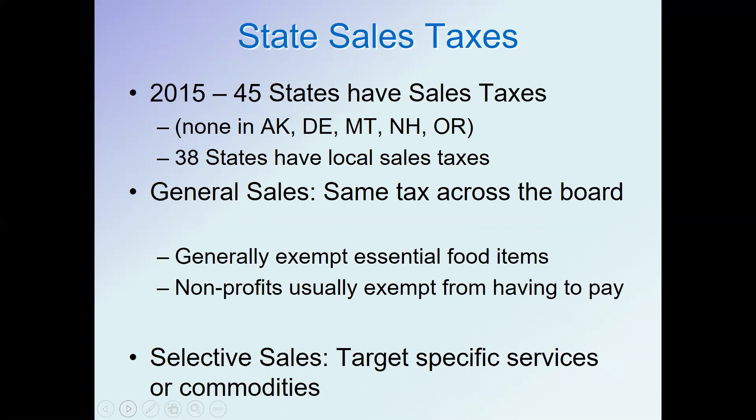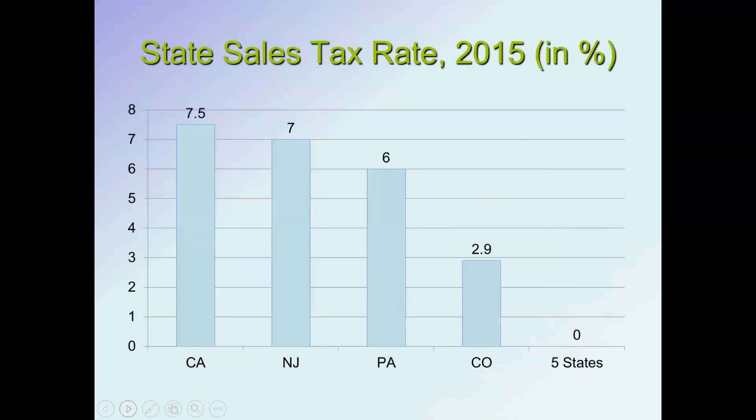What counts as exempt can differ by state. In Pennsylvania, a prepared food purchased from a grocery store can be considered a taxable non-essential item, but the same piece of chicken bought uncooked would have no sales tax since it's not prepared food. It's a complicated system with a lot of discretion. Non-profits are also usually exempt from paying sales taxes on their purchases. Beyond general sales taxes, there are also selective sales taxes targeting specific services or commodities where states want to raise more revenue or discourage use.